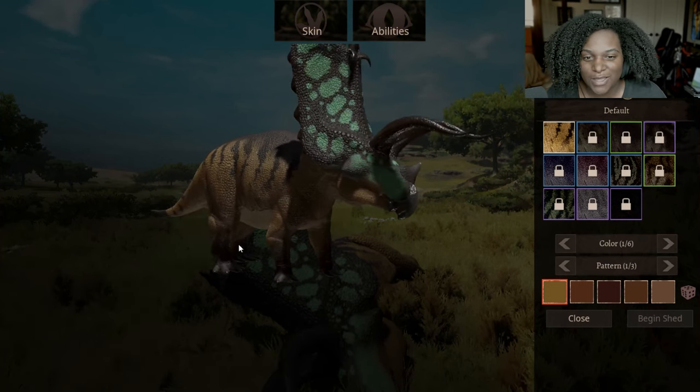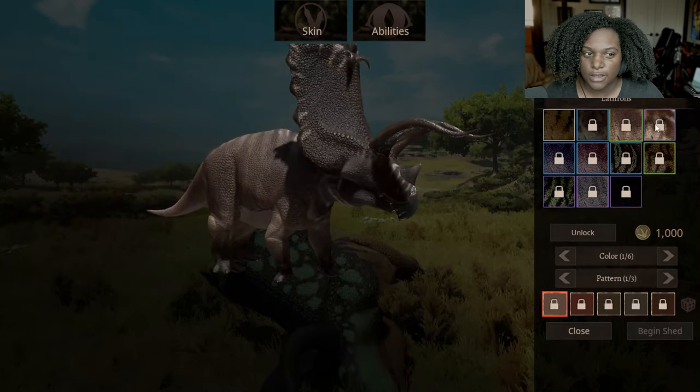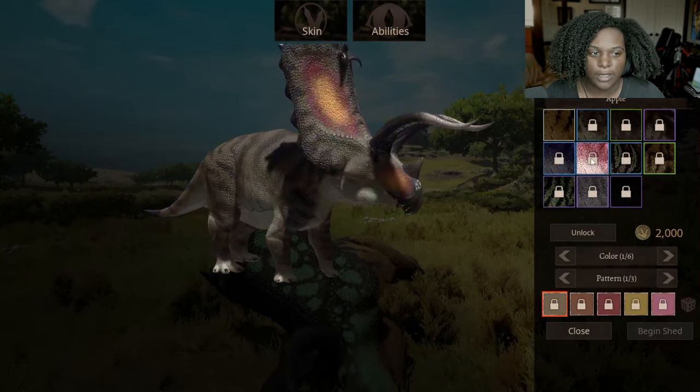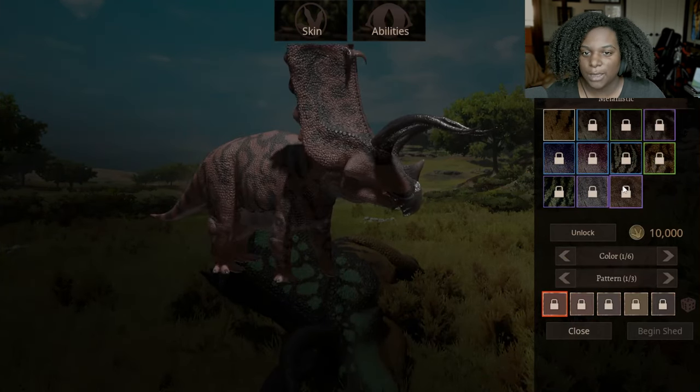Let's go through these skins. This is our default male skin. Then we have Badlands, Latifrons, Reaper, Blueberry, Apple, Morpho, Thunderlord, Jackson's, Albino, and Melanistic.